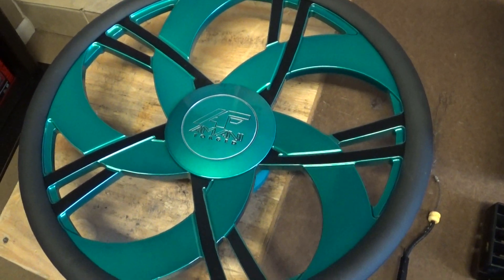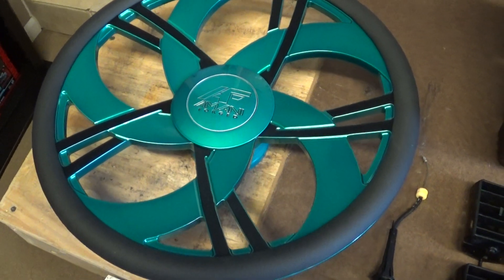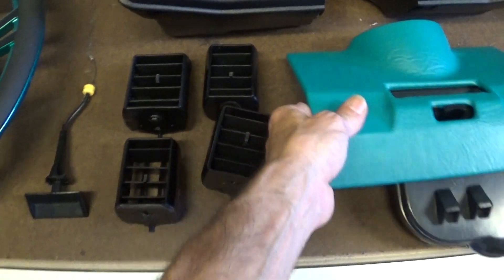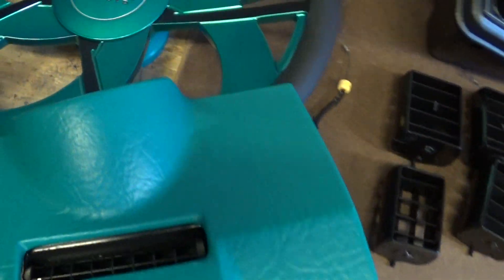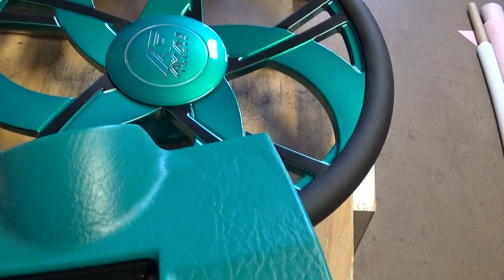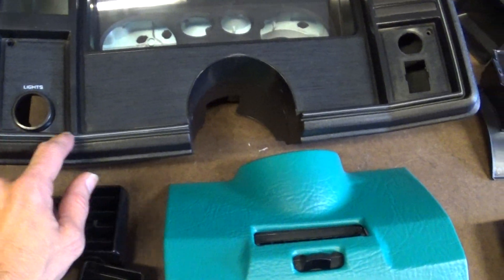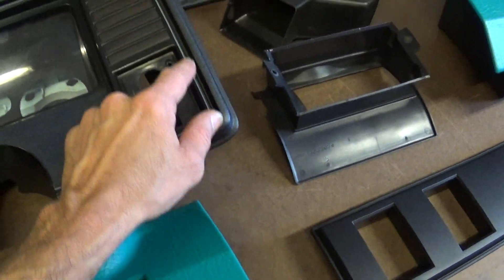It looks a little bluer than what it really is on my screen here — color matches a lot better in person. Depends on the angle I think, it's metallic paint. I'm going to custom mix and hand brush a pin stripe around the edge of this trim.